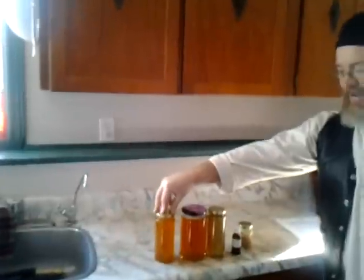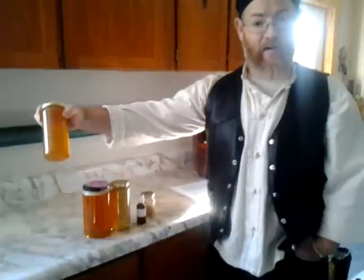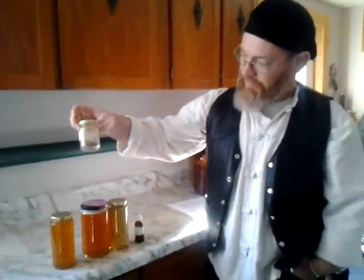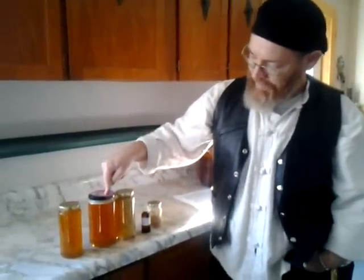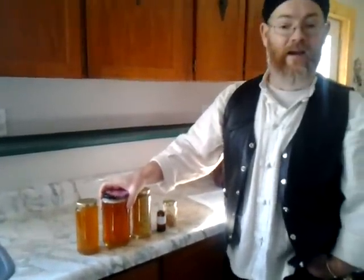Let's move into some beehive products. Obviously we have 500 gram jars and 1 kilo. My current kilo price — we are in 2013 right now — is $15.